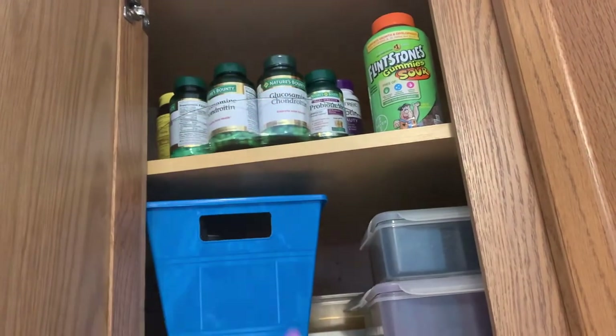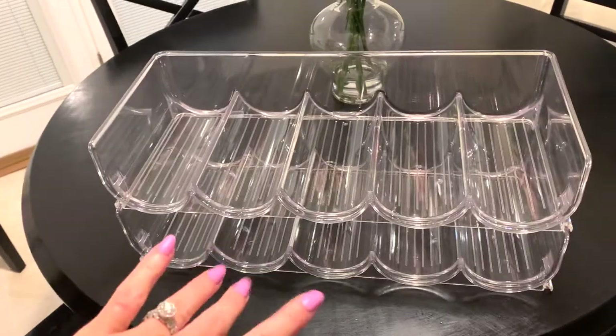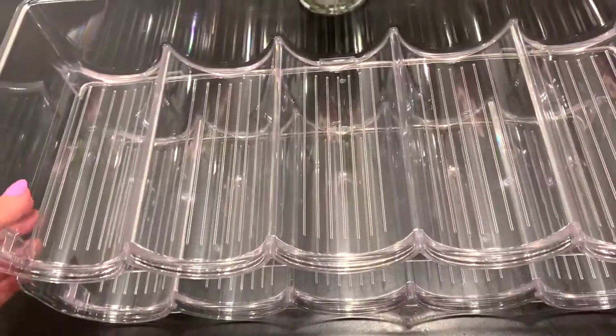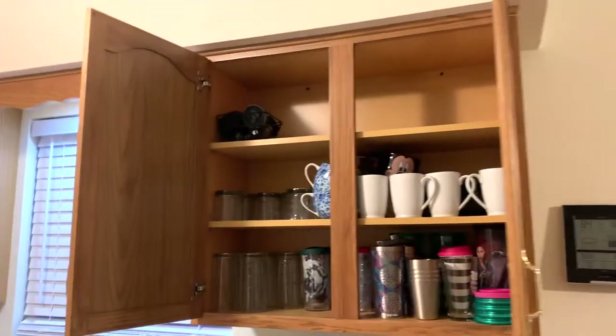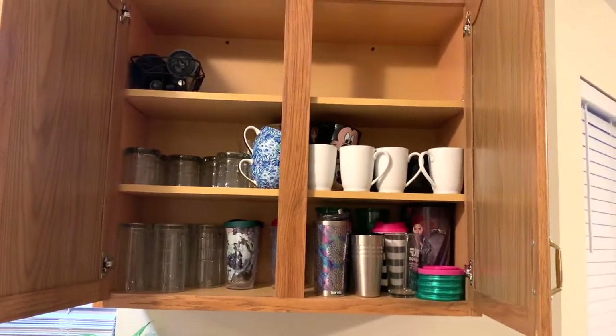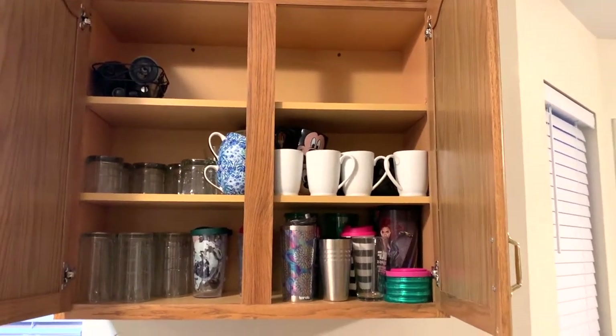Supplements are up top — I don't have anything else up there. I just got this bottle holder in from Amazon today. I'm excited! I'm going to put it up in the cabinet so the bottles aren't all just laying around up there, and it'll make them easy to grab as well.